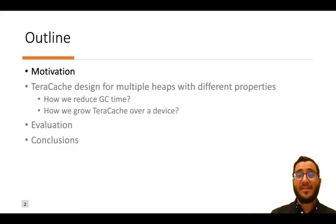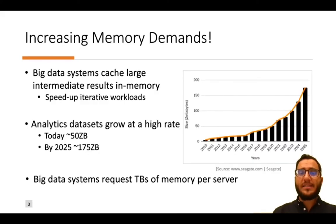In this presentation I will discuss about big data systems that need to process data in memory, but the data grow faster than memory. Big data systems cache large amounts of intermediate results in memory to speed up machine learning workloads. Today, analytics datasets grow at a high rate — according to an analysis by SyncGate, global data is expected to grow three times by 2025, requiring terabytes of memory per server.